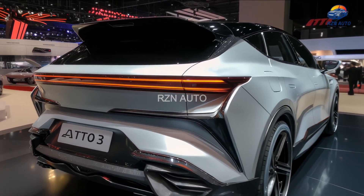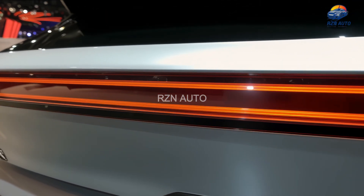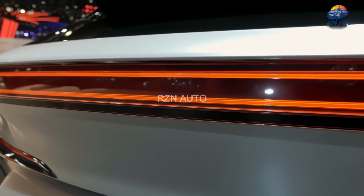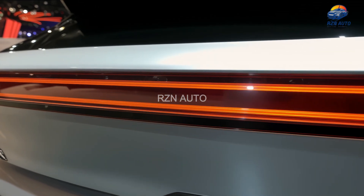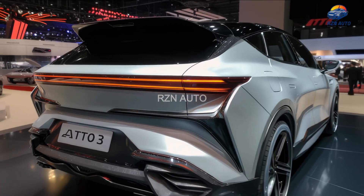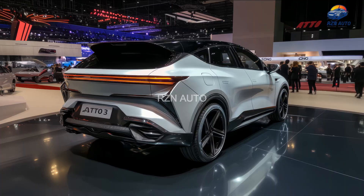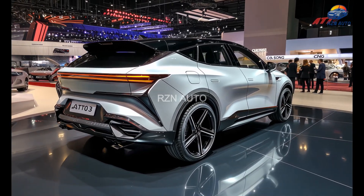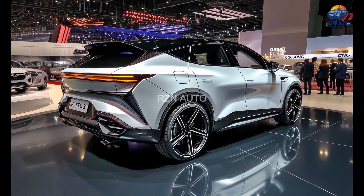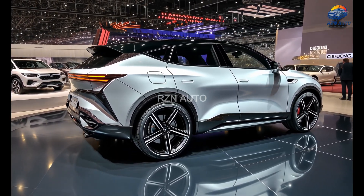Moving to the rear, the updates continue with a sharper tailgate design, LED tail lights connected by a sleek light strip, and a new roof spoiler that emphasizes the Atto 3's youthful urban vibe. The sculpted bumper now features a diffuser-style element, making the rear just as exciting as the front. Overall, it's a design that successfully blends utility with bold modern aesthetics.